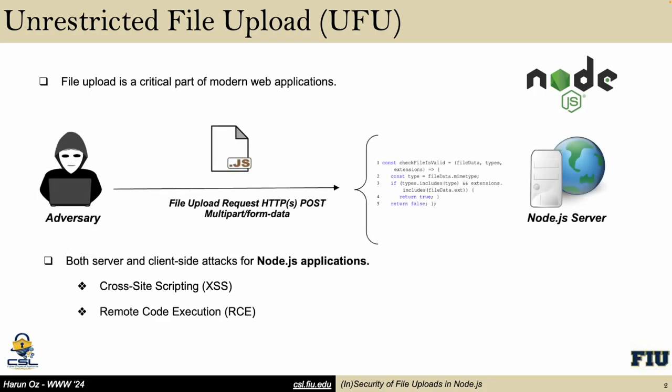While file upload is an essential part of web applications, the lack of checks on the uploaded files — such as the name, type, and content — can result in security issues, often referred to as unrestricted file upload. A successful upload of malicious files to a web application can introduce both server-side and client-side attacks.